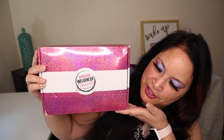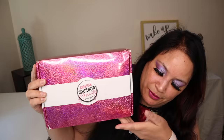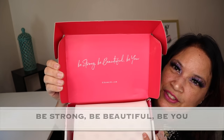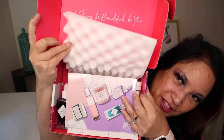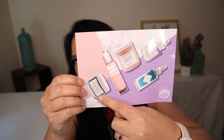Let's go ahead and see what I got. This is what the box looks like — it always comes in this really cute pink, sparkly, and white box. I like that it says 'be strong, be beautiful, be you' right there at the top. One of the first things I'm going to pull out is the information card. It tells me how many products there are, a list of each product, their manufacturer price, and a little description of each. You can see all the products right there.